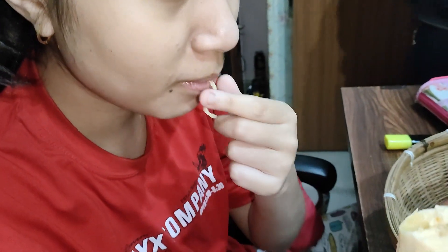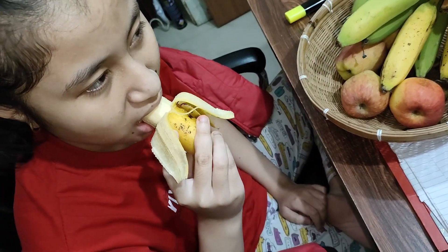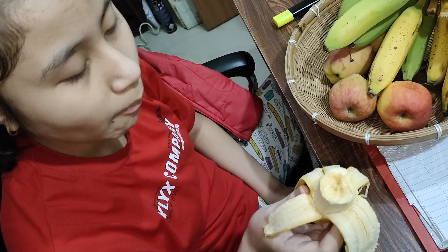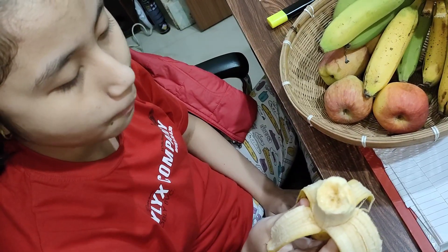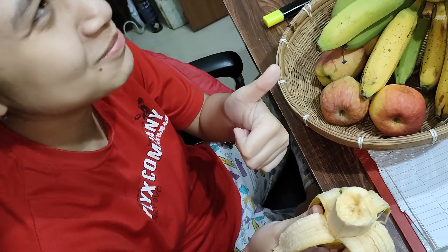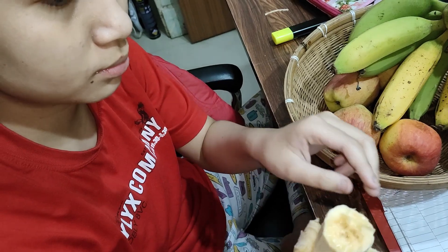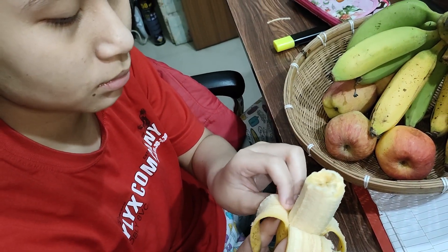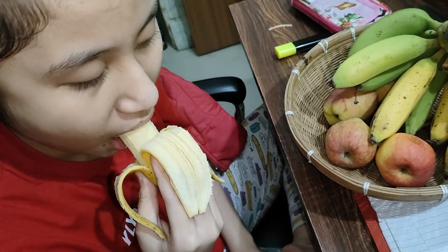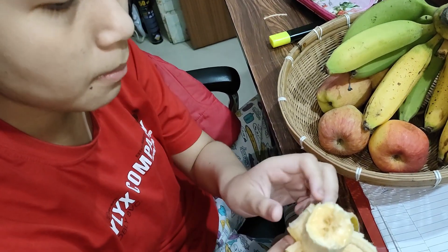White blood cells make up approximately one percent of the total blood volume in a healthy adult. A decrease below the lower limit is called leukopenia, which weakens the immune system, and an increase over the upper limit is called leukocytosis. Eating ripe bananas with dark spots on the peel helps in maintaining a healthy property of white blood cells, which helps our body fight bacteria and protect us from various dangerous diseases.